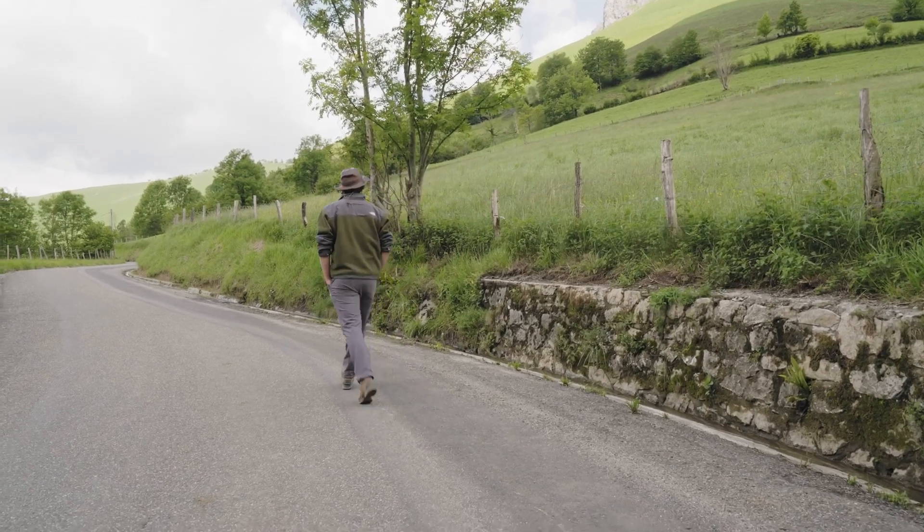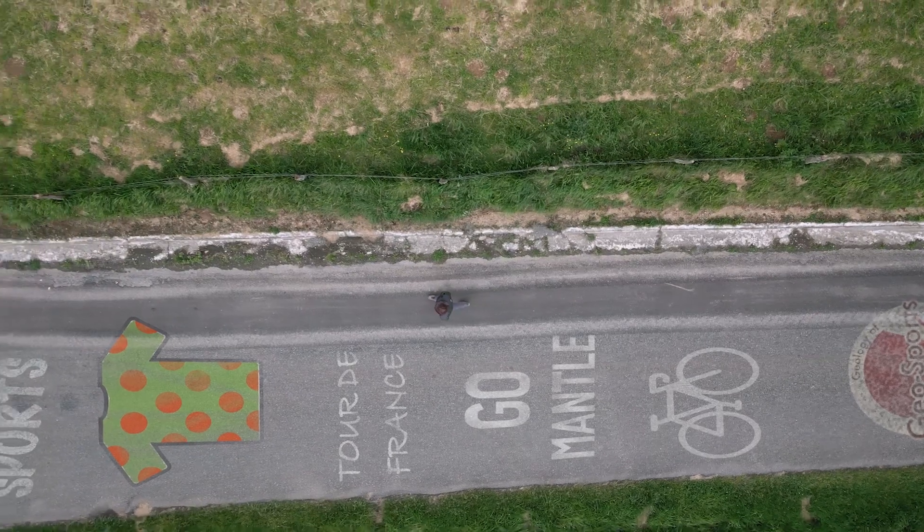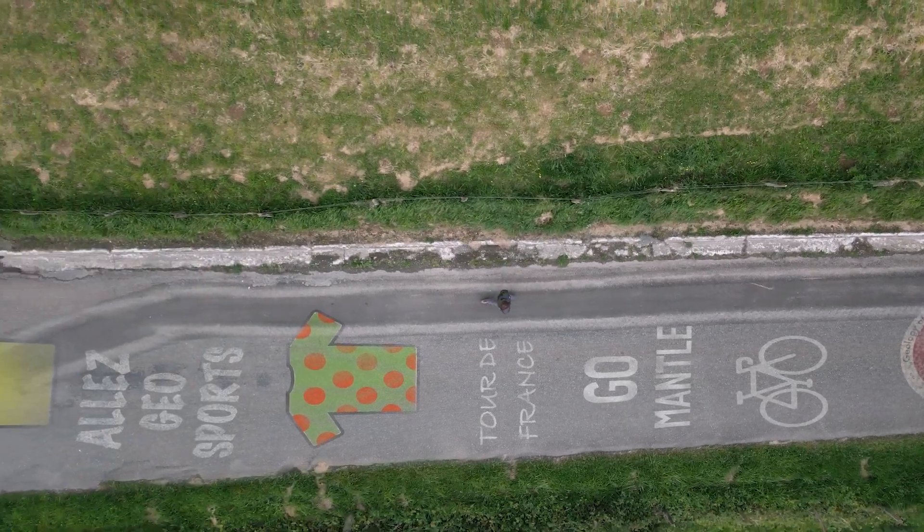So this is not a mountain stage — this is a mantle stage. Maybe we should give the king of the Pyrenees a red and green polka dot jersey.